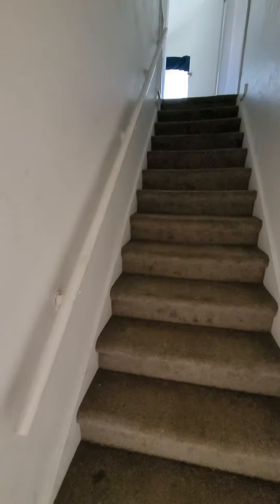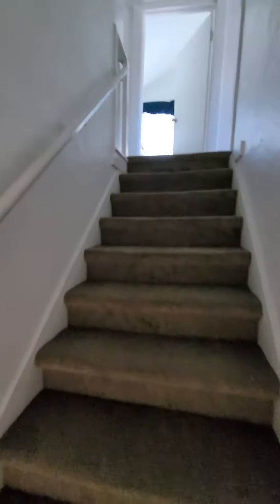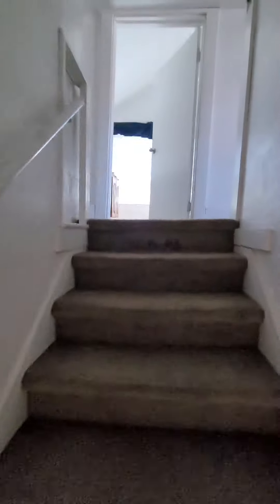And we have stairs. There was another room in the basement and another tenant, Josh.